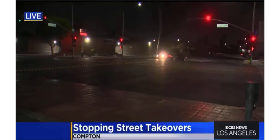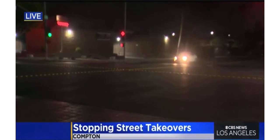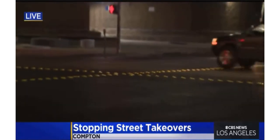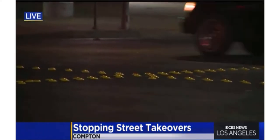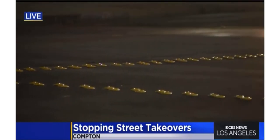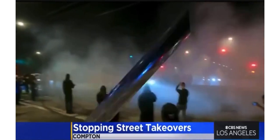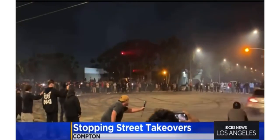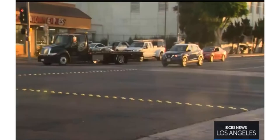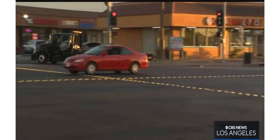Let me show you what they're trying to do here in Compton. We have all seen these on the freeways — they're called bot dots. You can see the public works department has laid them across this intersection. The aim is to make this popular street takeover corner bumpy, so it's unappealing for anyone looking to do burnouts or donuts. Street racers will soon run into a literal bump in the road at some Compton corners, where city leaders are hoping these bot dots will stop would-be stunters in their tracks.